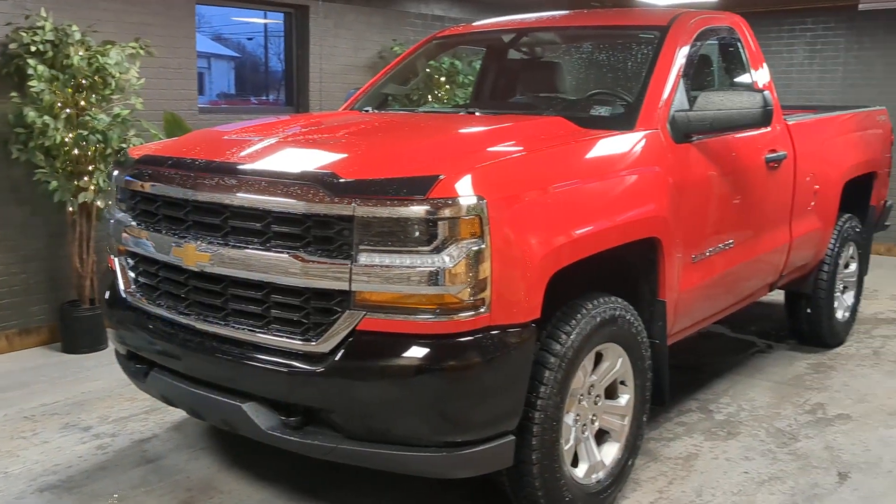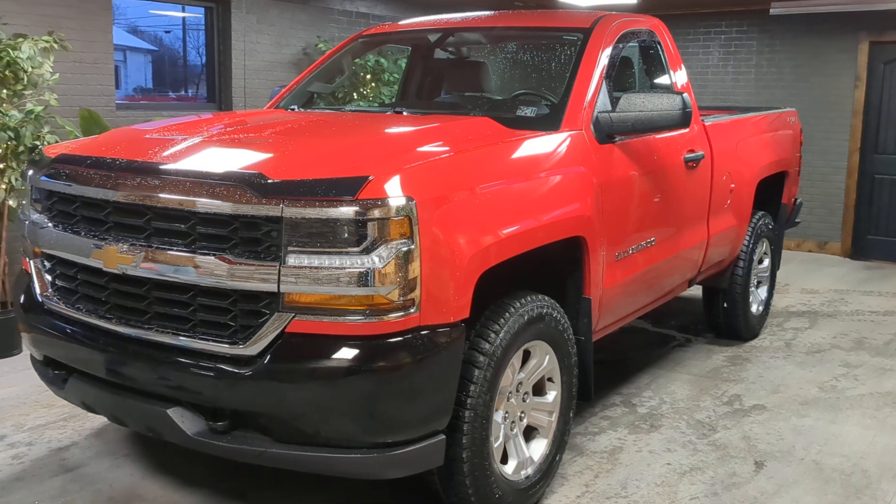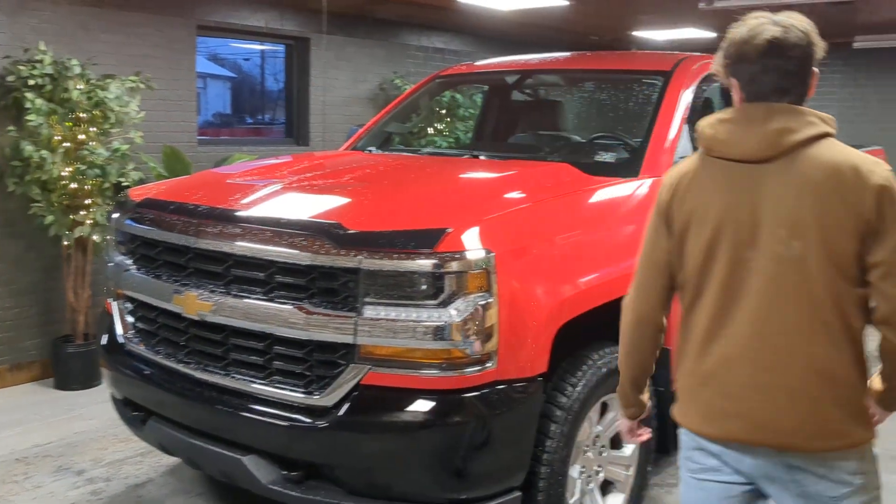Check this out guys — 2018 Chevy Silverado single cab short bed. This truck does have the 5.3 in it and is four wheel drive. This is how I like my trucks.